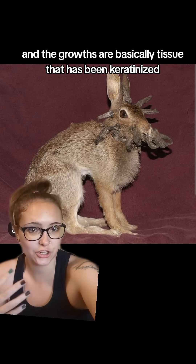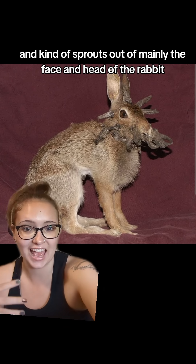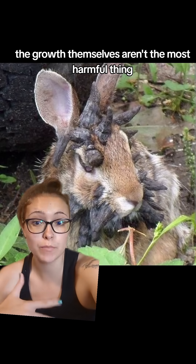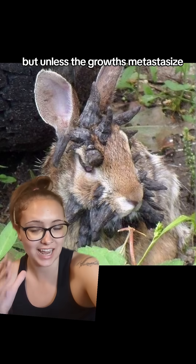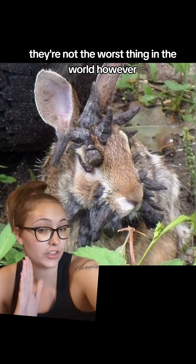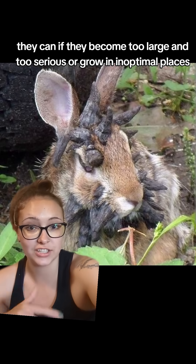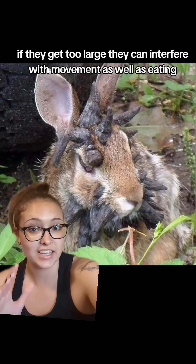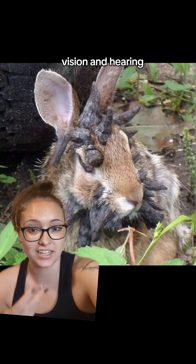It causes these growths to happen, and the growths are basically tissue that has been keratinized and kind of sprouts out of mainly the face and head of the rabbit. Now the growths themselves aren't the most harmful thing — they may be a little bit uncomfortable, but unless the growths metastasize or spread to other tissues and become cancerous, they're not the worst thing in the world. However, if they become too large or grow in inoptimal places, they can interfere with movement, eating, vision, and hearing.